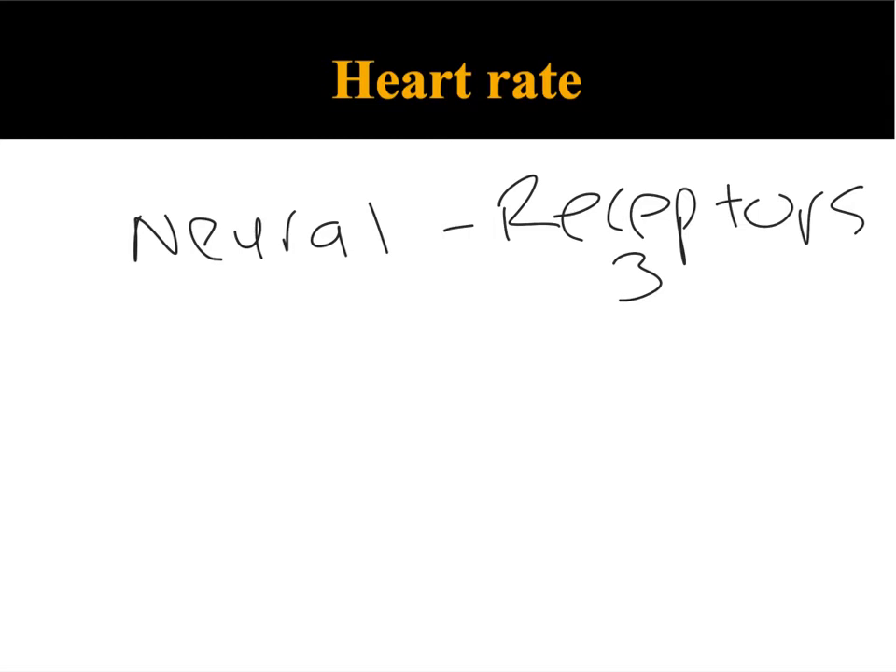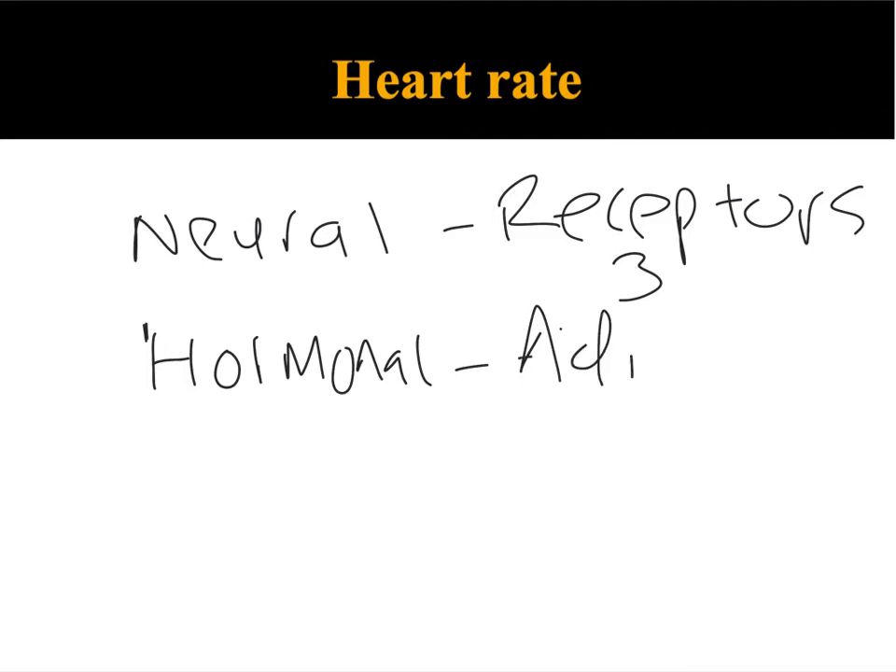We also had a look at the end of the lesson at hormonal control. Hormonal control was directly linked to the specific hormone of adrenaline. We looked at adrenaline and its effect on the SA node — adrenaline would stimulate the SA node, which would lead to an increase in heart rate, which can often happen before exercise via the anticipatory rise depicted in our heart rate graph.